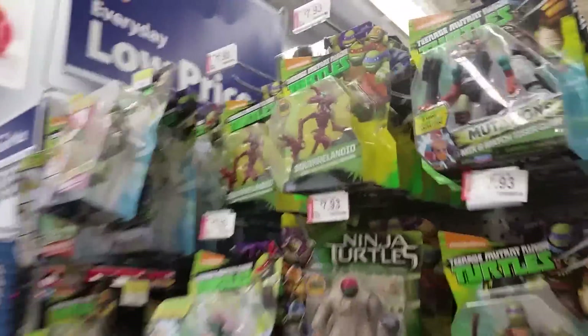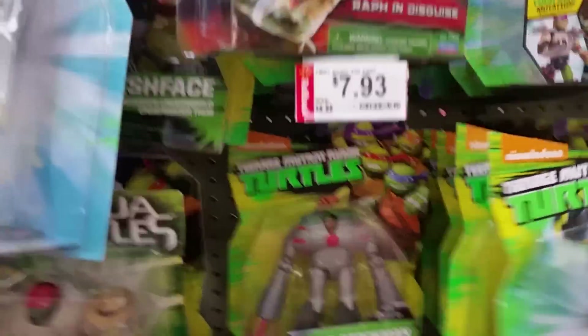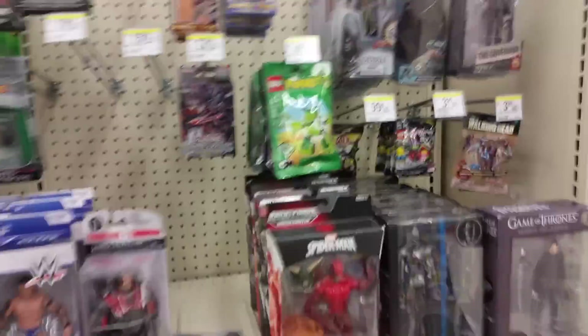We'll check out the Ninja Turtles, see what they got going on. I'm not going to flip through all the stuff because I got rid of all my collection, so I don't collect it anymore, but some of you guys like it. So that is the first Walmart.